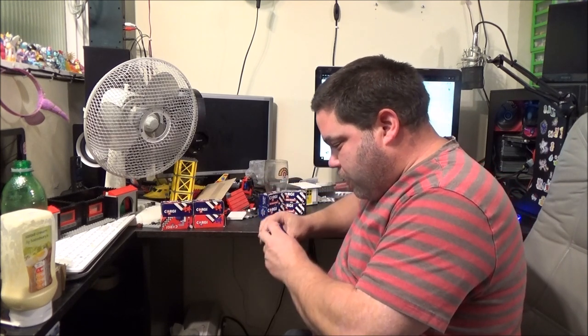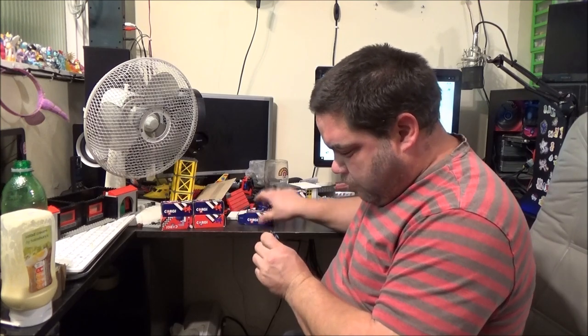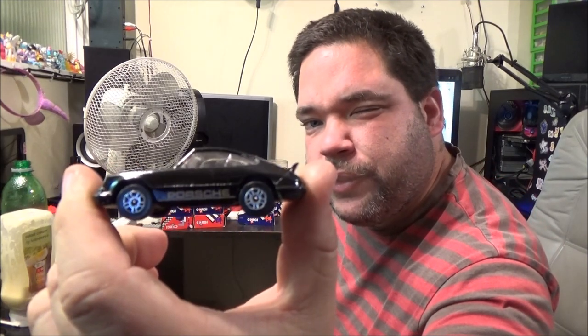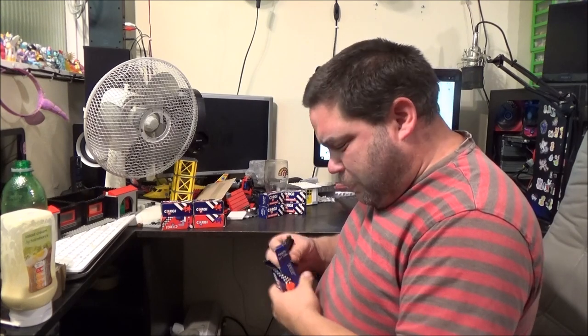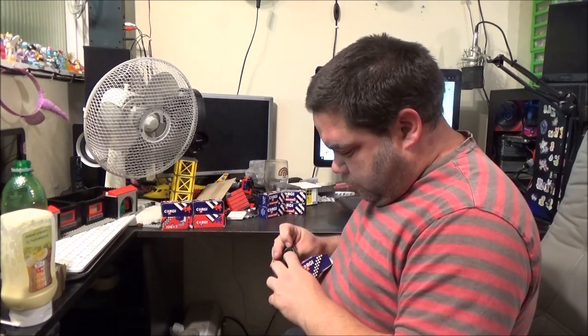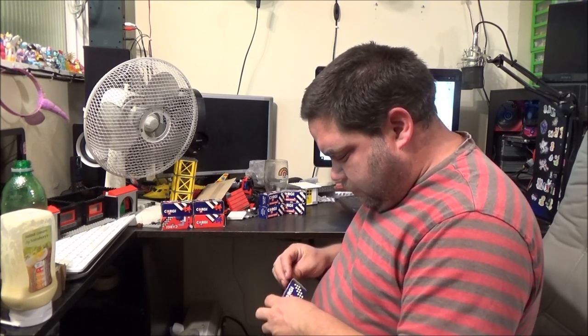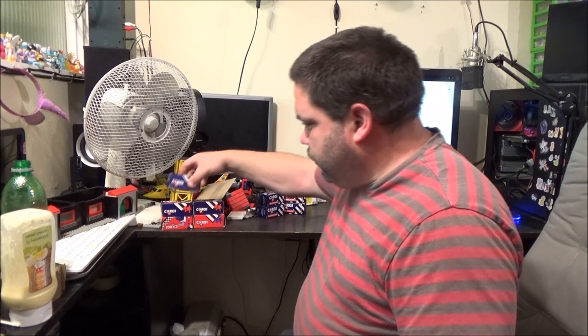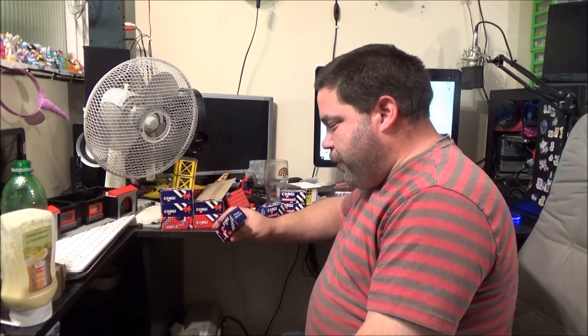Porsche 911 Turbo. Now I know I've got one of these, but I can't remember if it's actually got the Porsche on it or if it's just a plain black one — but there we go, very nice condition. I wasn't actually going to buy these because Corgis are not my favourites. There's some dirt in there that we're cleaning out. What's this one? Ferrari 308 GTS.